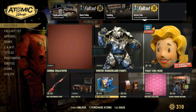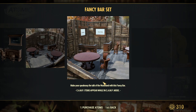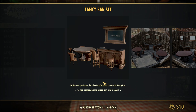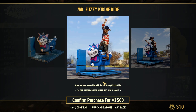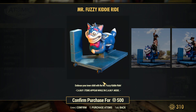The Fancy Bar Set will be 350 atoms, 50% off, starting November 28th through November 29th — I actually bought this for the full price of 700 atoms just a few weeks ago, so that feels kind of bad. The Mr. Fuzzy Ride is available for 250 atoms, 50% off, from November 29th through November 30th — a pretty cool item I haven't bought yet, but I think I'll wait for this sale and definitely pick it up for 250 atoms because it's wacky and something I kind of want in my camp.